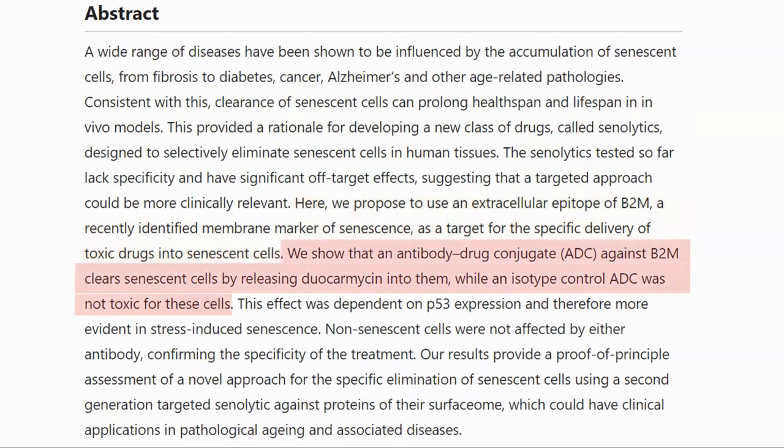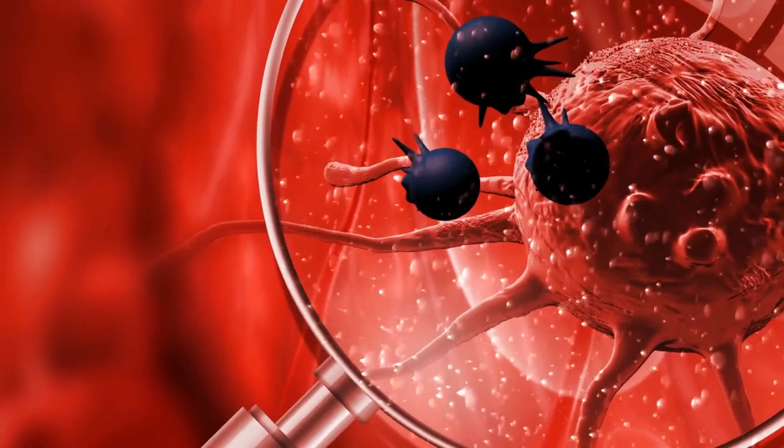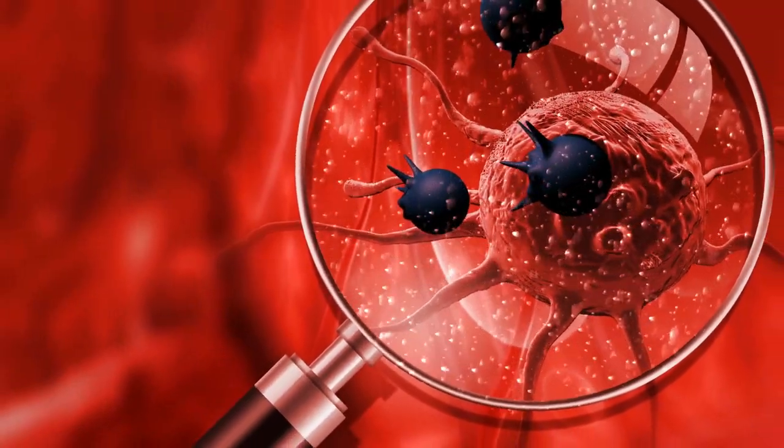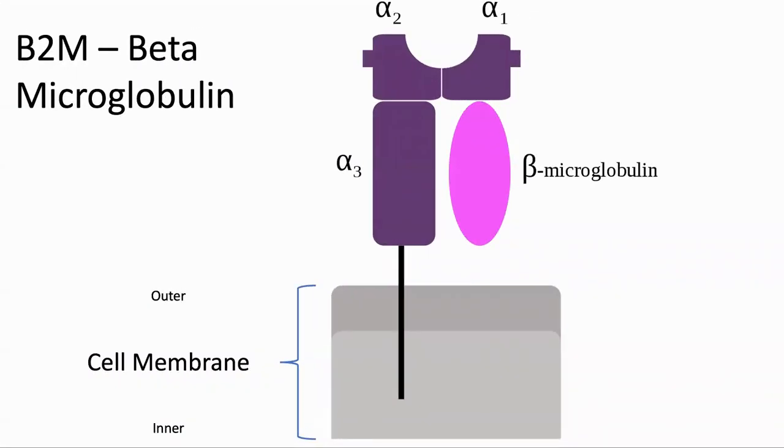They showed that using a special delivery system called an antibody drug conjugate that targeted B2M, they could clear senescent cells by releasing toxins into the cell. Here is B2M, or beta-2-microglobulin. The cell membrane is indicated in the lower part of the diagram, and B2M is attached to the outer surface of the cell wall on senescent cells.